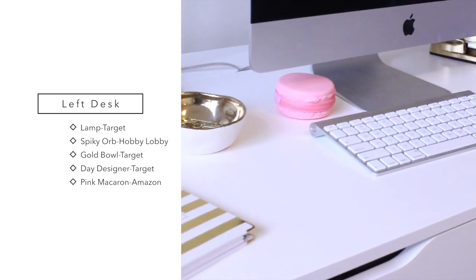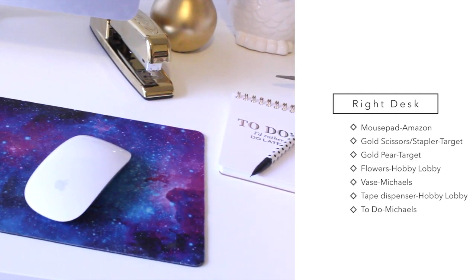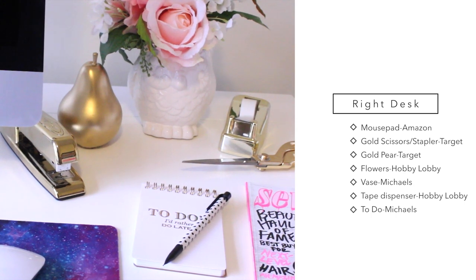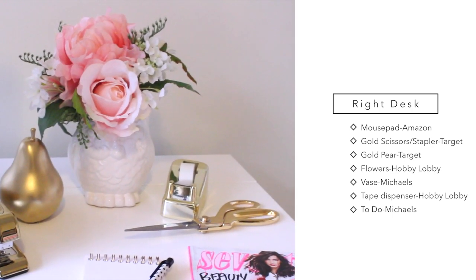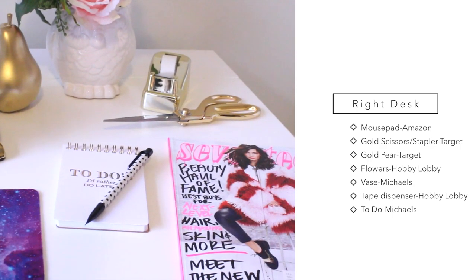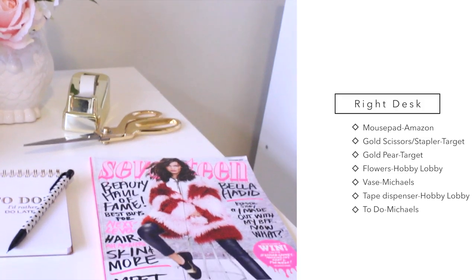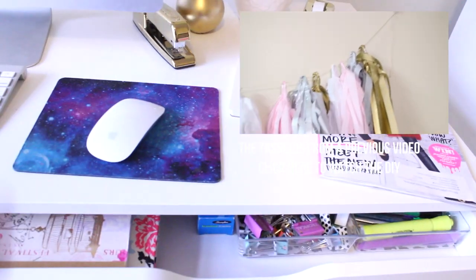This pink macaroon I got on Amazon. The Mac, obviously, on Apple. I got this mouse from Amazon as well. The gold scissors and the gold stapler I got from Target. I actually spray-painted this pair I got at Target gold. I got both the flowers and the jar from Hobby Lobby and Michaels. The to-do list I got from Michaels and the pen from Target. And the gold tape dispenser I got from Hobby Lobby. And this is just the latest issue of 17 Magazine that I have not read.